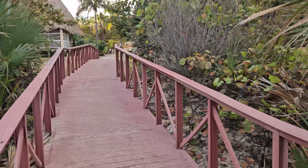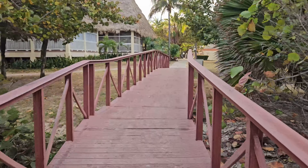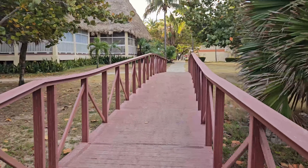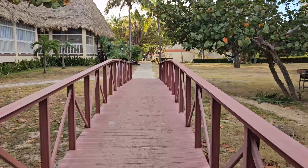A flashlight is a great idea. Resorts can lose power — we've heard for up to a couple hours at a time. We never experienced it ourselves, but it would be very helpful in another country to know where you're going or at least find your way back to your room if the power goes out.